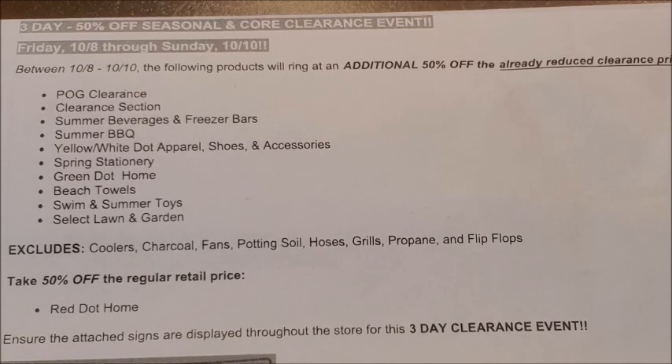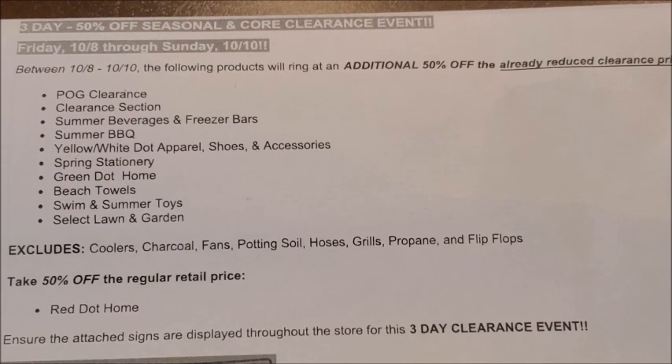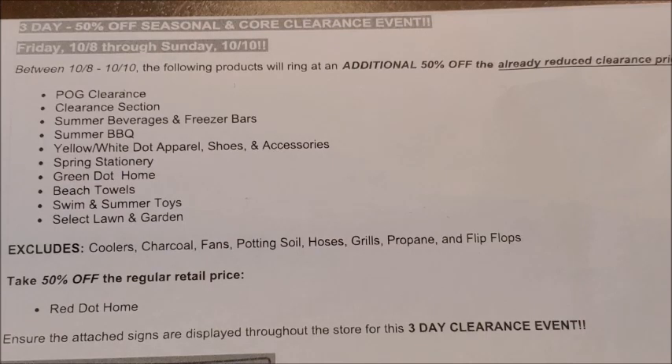The clearance section is also going to be included in the additional 50% off clearance event. Clearance merchandise works a little differently than seasonal merchandise — seasonal items begin marking down at 25% off, then go to 50%, 70%, 90%, and eventually penny out. Discontinued merchandise is different because Dollar General usually only marks those items down to 10% or 25% off before they go into the store's last chance clearance section. So these items will be 50% off or an additional 50% off that reduced price — meaning an item that was a dollar on the shelf, reduced by 10%, can be purchased for 45 cents during the clearance event weekend.